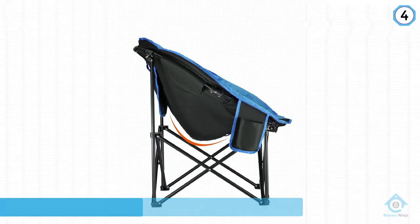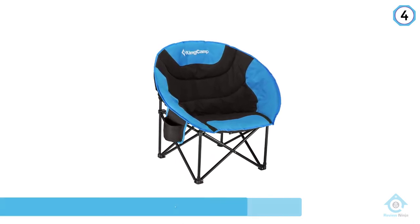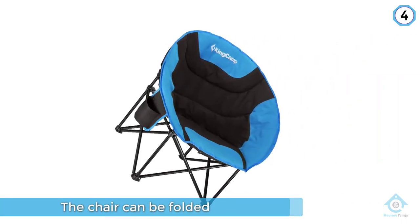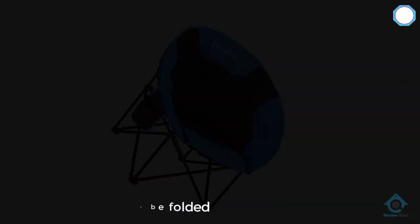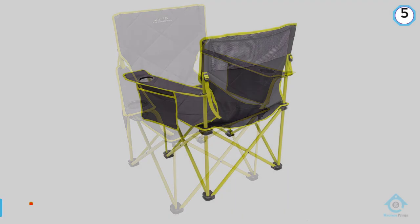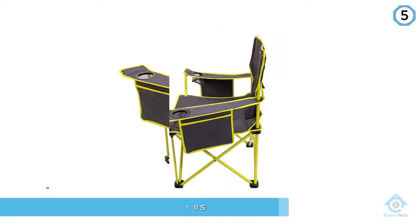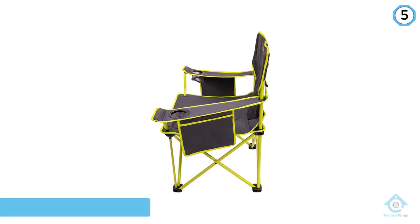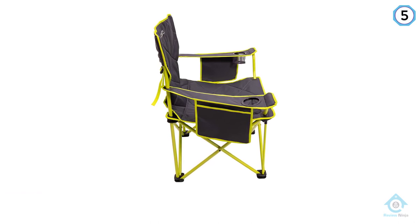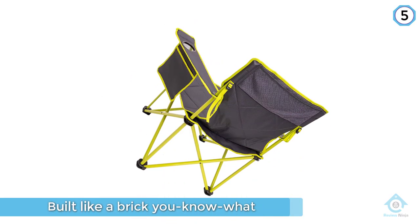Number five: ALPS Mountaineering King Kong Chair. The King Kong camping chair is the solution for when your standard folding chair can't stand up to the rigors of camp life. It's built incredibly solid — the frame is ultra-strong powder-coated steel that can handle up to 800 pounds. That's right, 800 pounds.